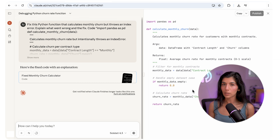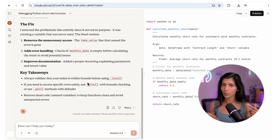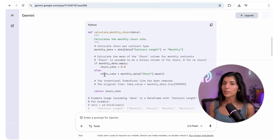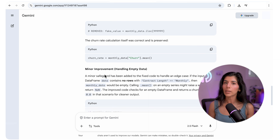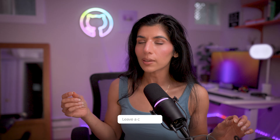Claude not only fixed the bug but rewrote the docstring and added error handling — like having a senior engineer reviewing your code. Gemini 2.5's fix worked too. It added safeguards for empty data and explained indexing in depth — great for documentation, but not really for speed. ChatGPT was the fast problem solver, Claude was the good mentor, and Gemini was the enterprise senior software engineer. Tell me in the comments which one you think is the clear winner.